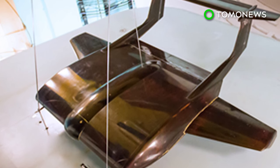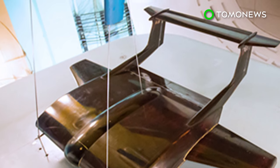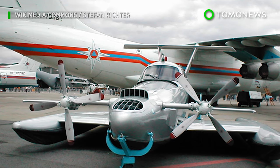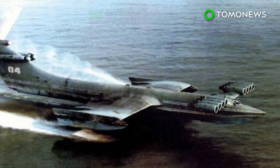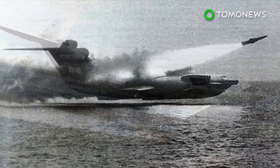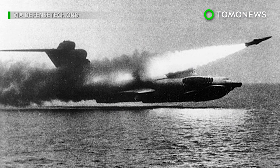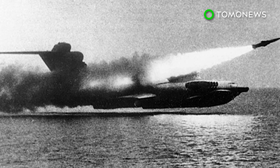Russia has a tradition of developing low-flying ground-effect vehicles, also known as Ekranoplan. The Soviet Union built several of these giant low-flying aircraft in the 1970s and 80s. Perhaps the best-known example was a 544-tonne experimental vehicle nicknamed the Caspian Sea Monster by Western Intelligence — it was the largest aircraft in the world when it was built in 1966.